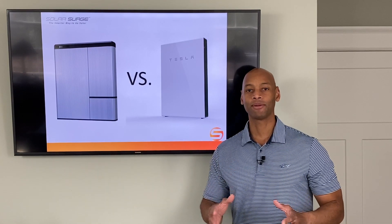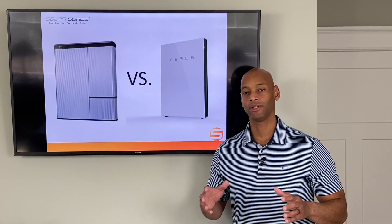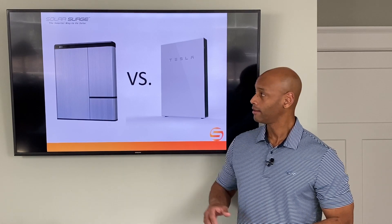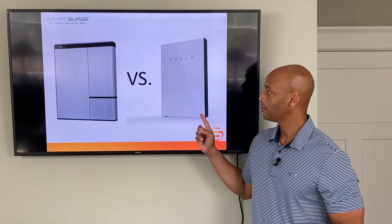I'm excited to be coming back to you today with another head-to-head comparison video. We're going to be looking at what is probably the two most popular residential battery backup products on the market today: the LG Chem Resu 10 and the Tesla Powerwall 2.